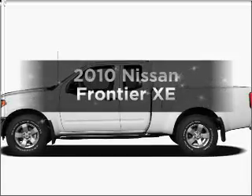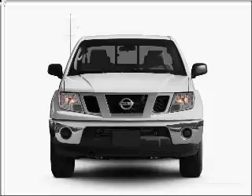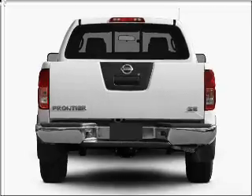Get noticed in this 2010 Nissan Frontier. If you're looking for a first-rate auto, this one could be yours today. With an efficient four-cylinder engine connected to a smooth-shifting five-speed automatic transmission.